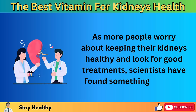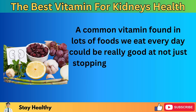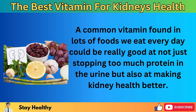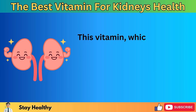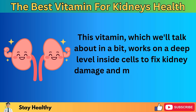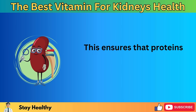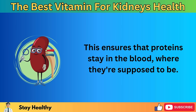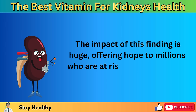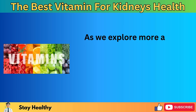Scientists have found something exciting: a common vitamin found in lots of foods we eat every day could be really good at not just stopping too much protein in the urine but also at making kidney health better. This vitamin works on a deep level inside cells to fix kidney damage and make the filtering process better, ensuring that proteins stay in the blood where they're supposed to be.